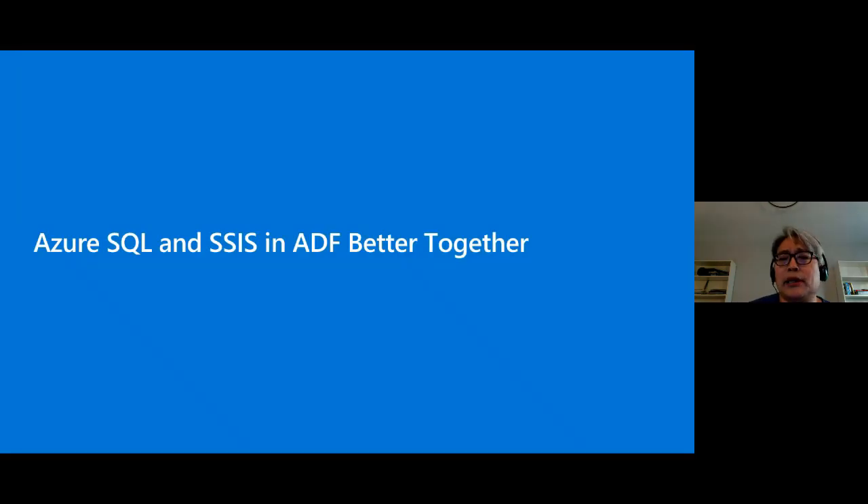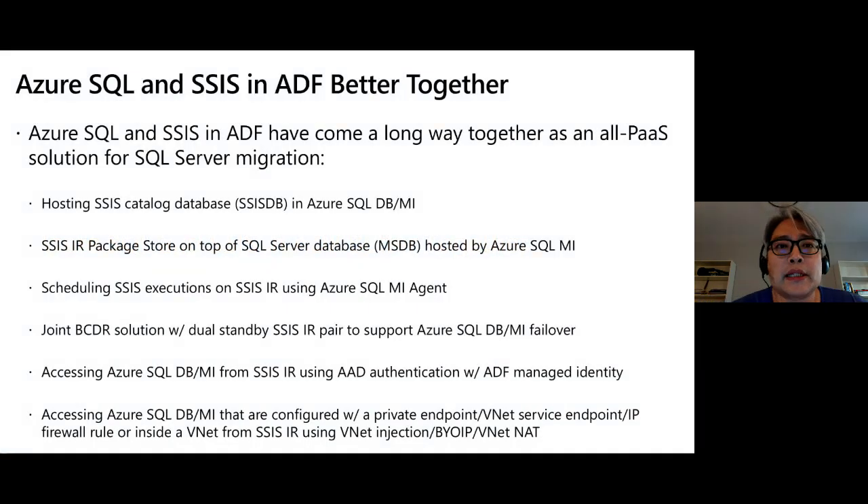Let's start with the first section: Azure SQL and SSIS in ADF — better together. Azure SQL and SSIS in ADF have come a long way. We tied them together to provide the best platform-as-a-service solution for SQL Server migration. The first feature we introduced is allowing Azure SQL Database or Managed Instance to host the SSIS catalog, or SSISDB.